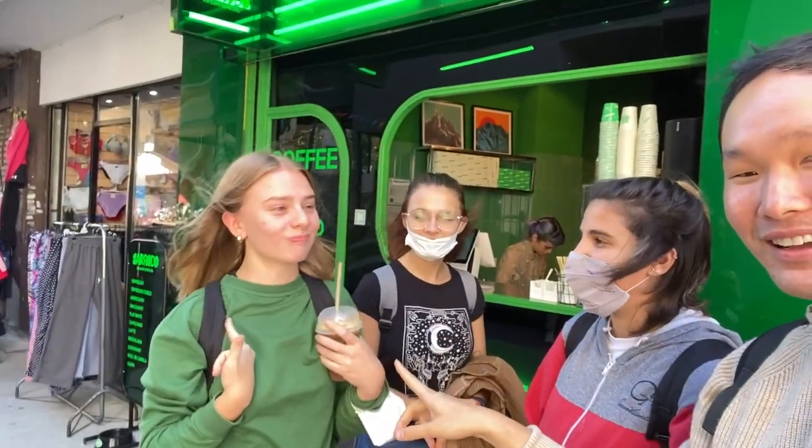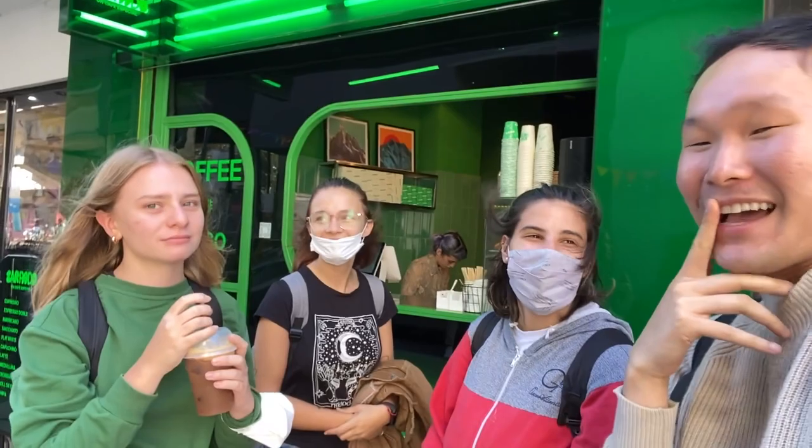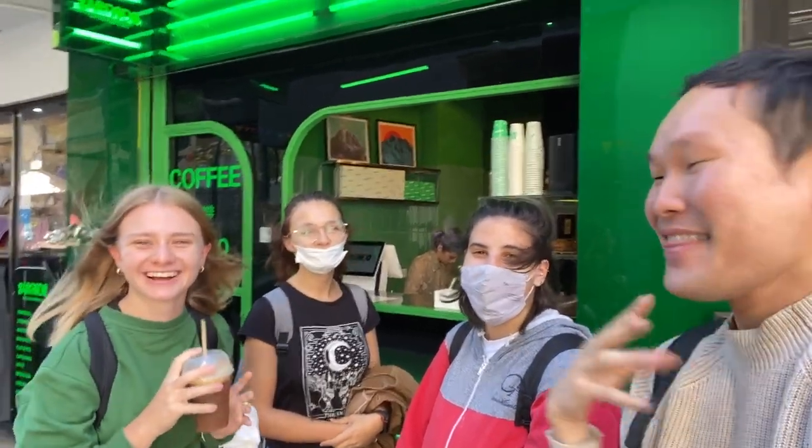Is it good? I'm going to order one. And then we became friends!